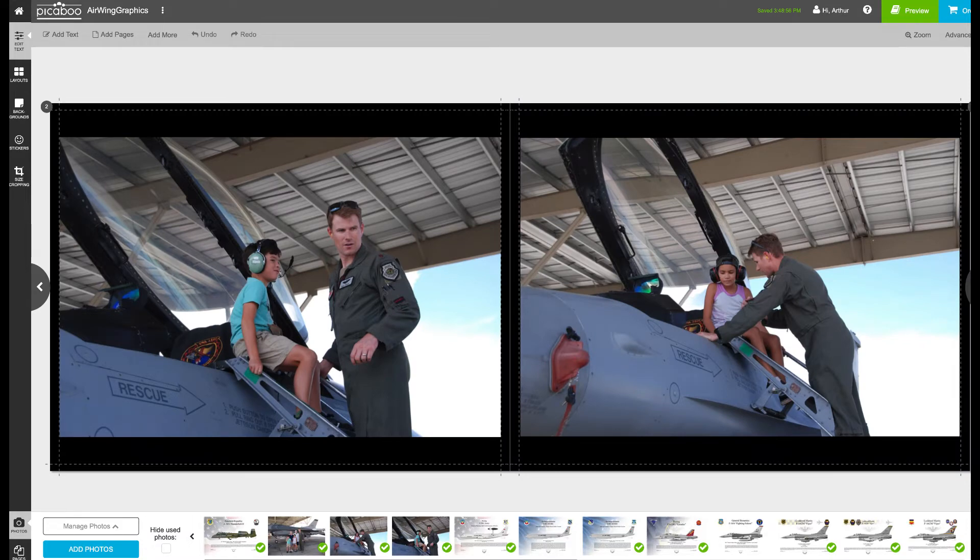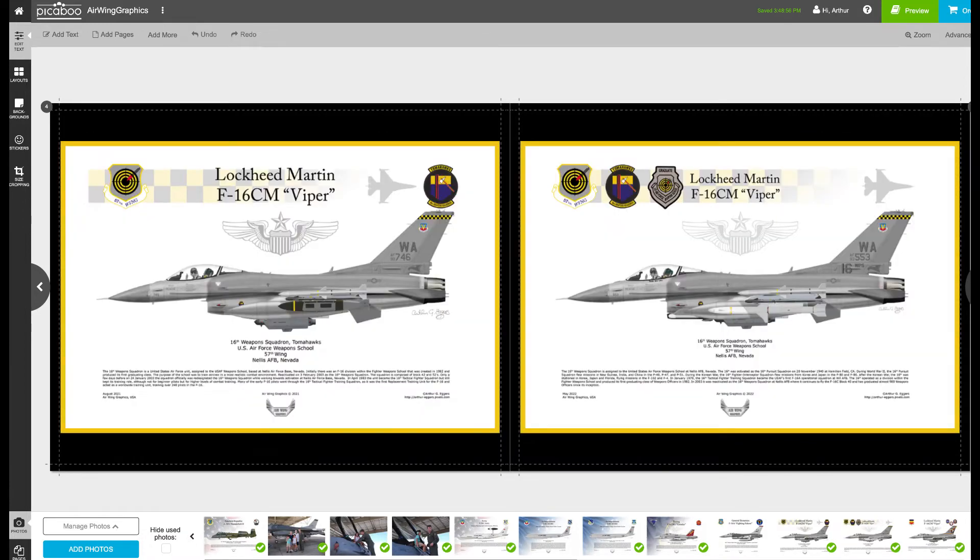There are a couple of pictures of them when they got to climb up on the ladders and look inside the cockpit of the F-16. The rest of these I'm building out different F-16s showing what they looked like in various configurations — specifically the configurations for the weapons school out at Nellis, with a weasel configuration on the right.